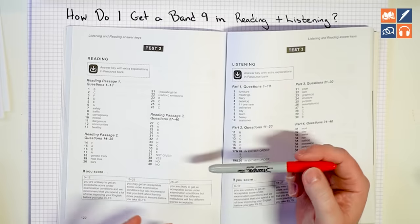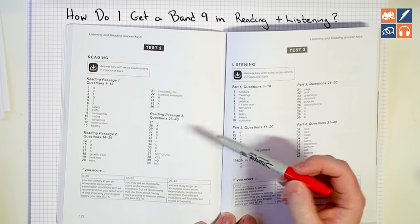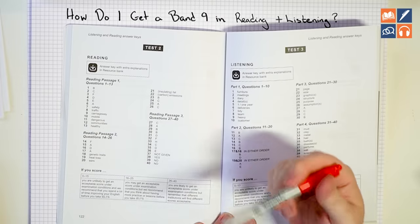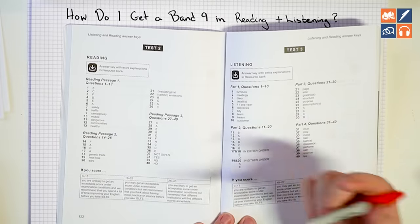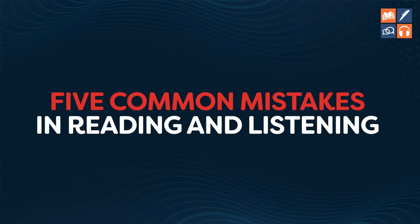You might be thinking, how do I improve? How do I work on my weaknesses? That's what we're going to work on next. What you're doing is running real tests under exam conditions to establish your weaknesses. Go to the answer key at the back of the book, honestly evaluate, and give yourself a real score. Then look at each mistake and establish why you made it. Let's go through the five most common mistakes in reading and listening, and how to improve them.